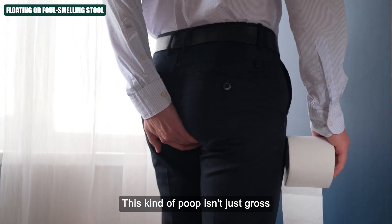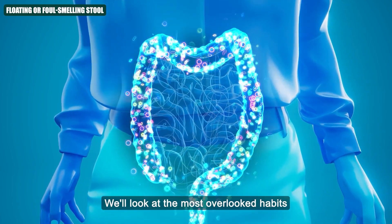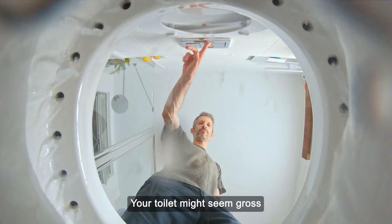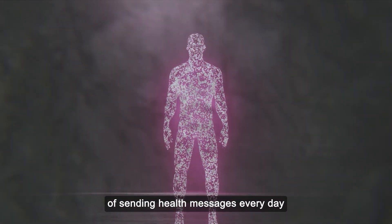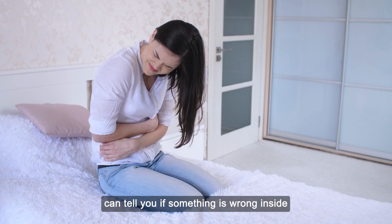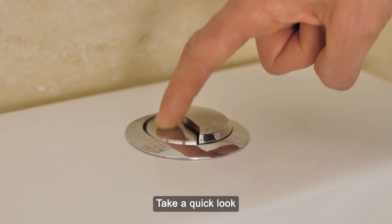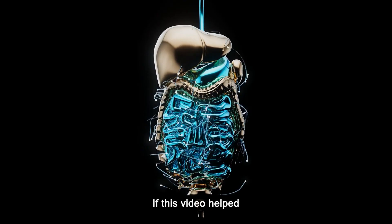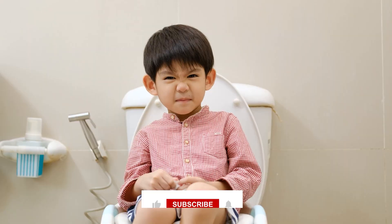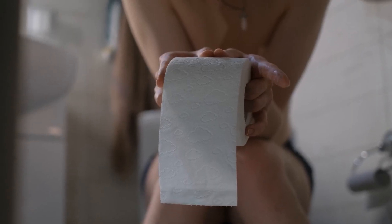This kind of poop isn't just unpleasant — it's your gut waving a red flag. Your toilet might seem gross, but it's actually your body's way of sending health messages every day. The colour, shape, and smell of your poop can tell you if something is wrong inside, even before you feel sick. So before you flush, take a quick look — it could help you catch a problem early. If this video helped you understand your gut better, type 'gut check' in the comments. And if you want a simple poop chart with colours and what they mean, comment 'stool guide' and we'll send it to you.